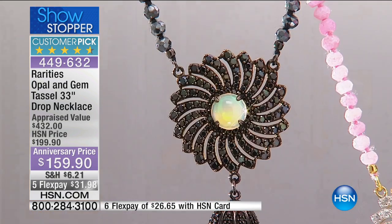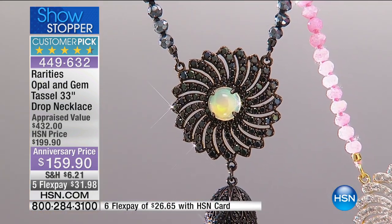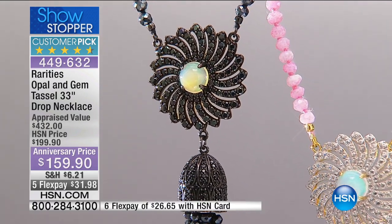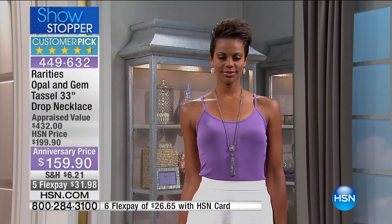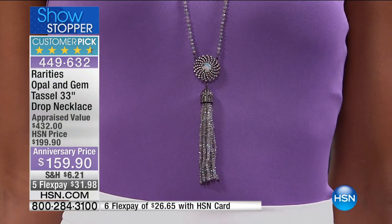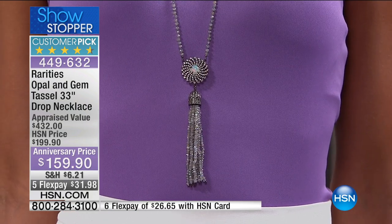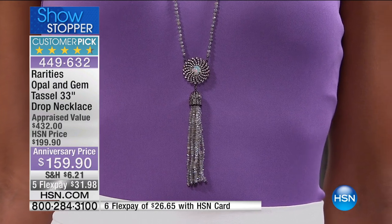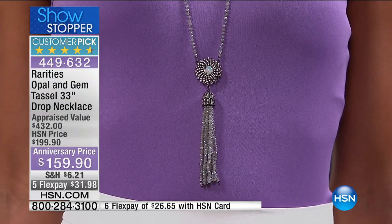This is the stiletto of necklaces. I want you to think of the stiletto heel — think of how sexy we look when we wear that high heel. I have to wear them all the time because I want my legs to look longer. This completely elongates the body. It falls at such a beautiful place, and it creates so much drama.